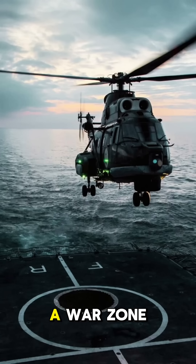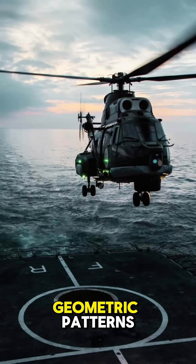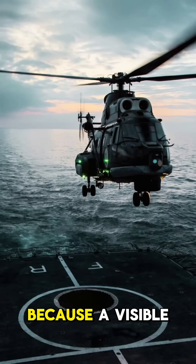But here's the twist. If this were a war zone, the H vanishes. NATO replaces it with a number code, or even geometric patterns depending on the mission, because a visible H is basically a target for snipers.